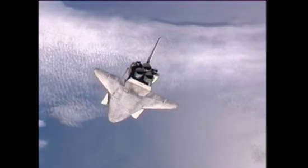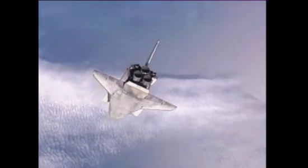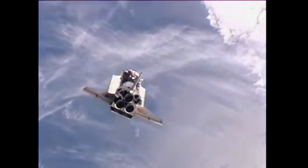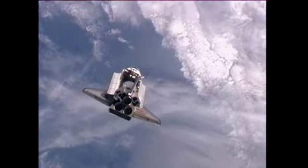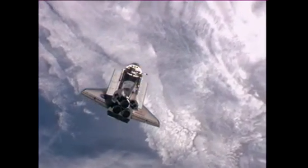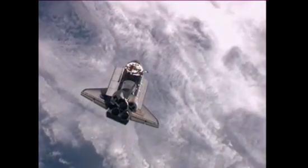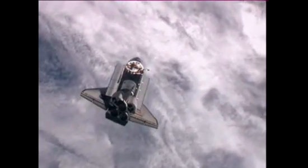Like no other vehicle can, the space shuttle completing its R-bar pitch maneuver. Passing over the North Atlantic, Atlantis holding rock solid. Passing over the South Atlantic.